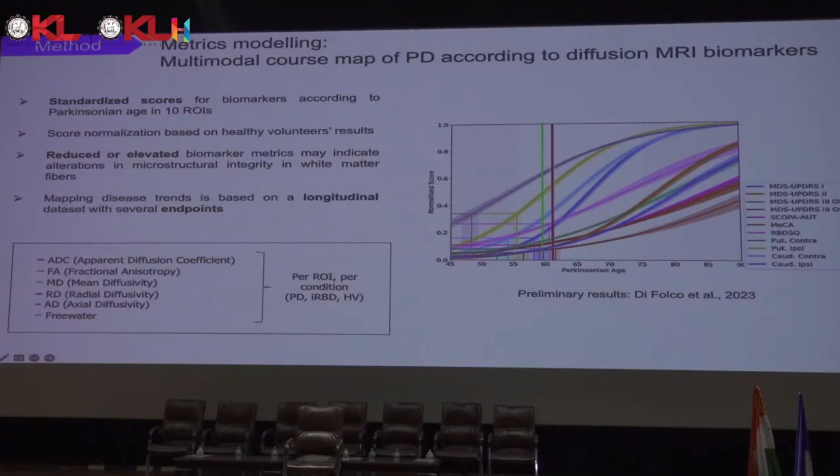What we want to do is model the metrics extracted from these templates. As shown here, there are preliminary results from DeFolko and colleagues in a very recent article. They trained this model on the PPMI cohort, showing the progressive onset of clinical endpoints from pre-symptomatic to post-diagnosis stages, and the progression from the most normal to maximum pathological changes according to Parkinsonian age. Inspired by this article, we want to reproduce it using only diffusion MRI biomarkers according to Parkinsonian age.